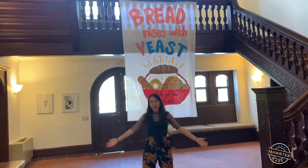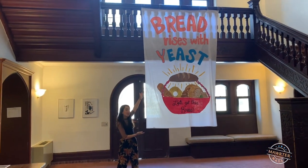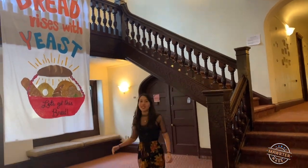This is our main hallway. This is our banner — every single common room has a banner. Ours says 'bread rises with a yeast.' And then this is the stairway up to the second floor.